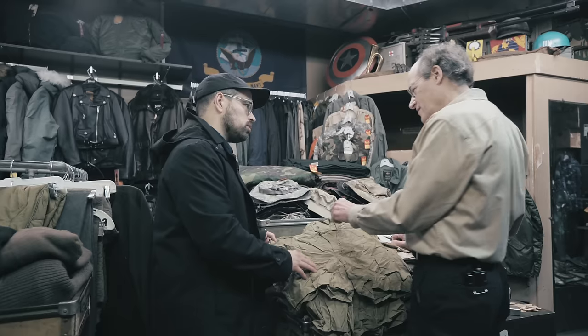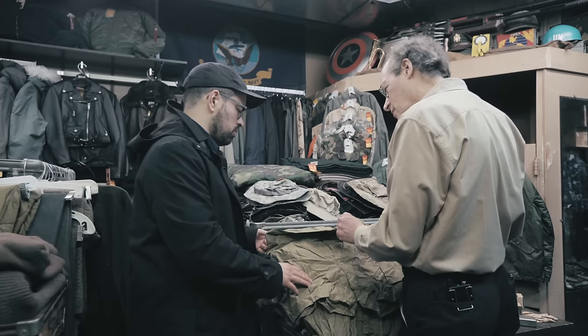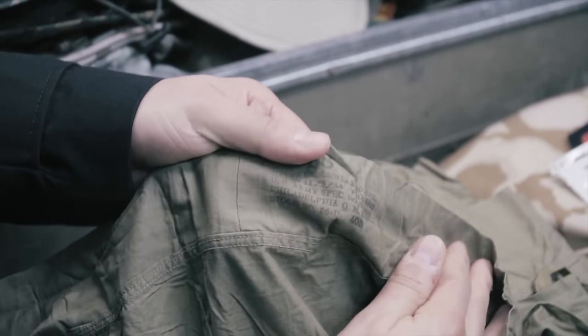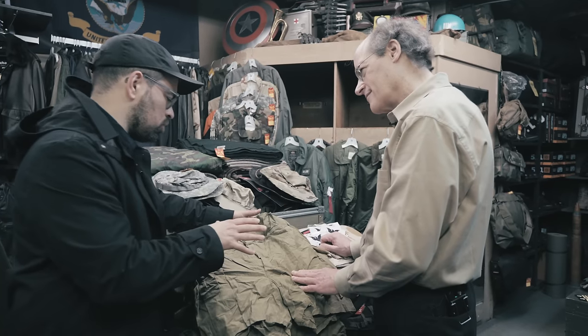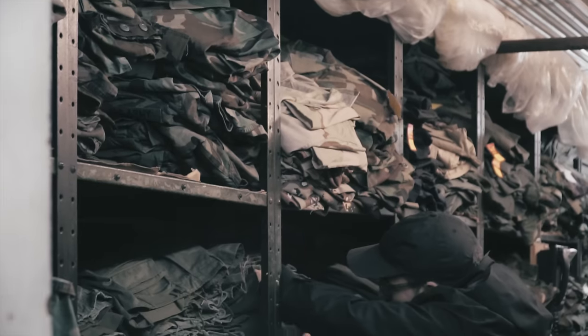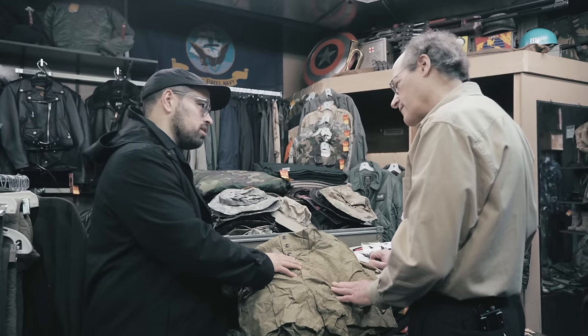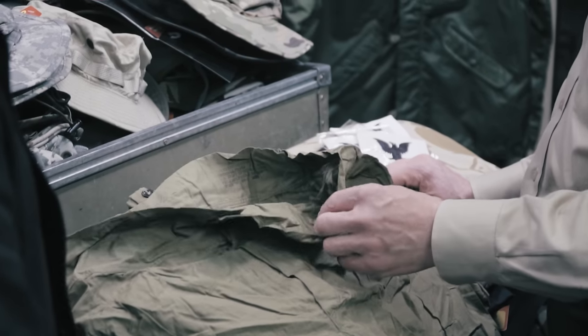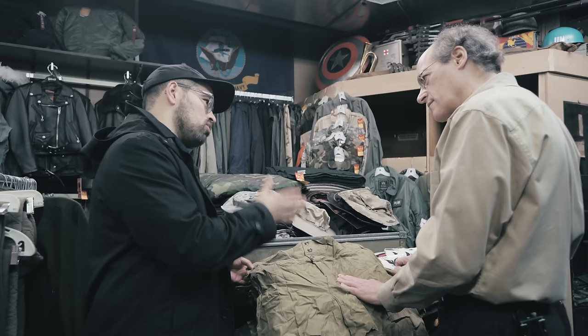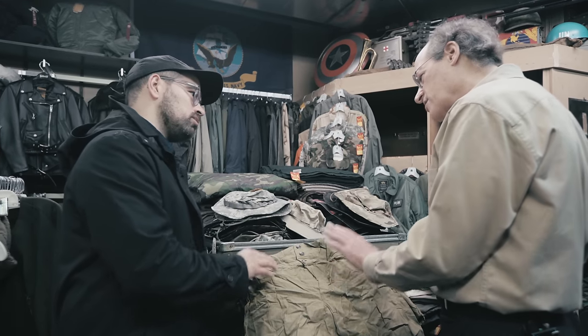These are genuine unissued US Army World War II issue boxer shorts, made in November of '44. When we think of surplus, we tend to think of the olive drab color — the 107 as they say. This is more khaki. This was phased out on D-Day as a matter of fact — that was the cutoff. So prior to D-Day, the US Army wore this khaki color.